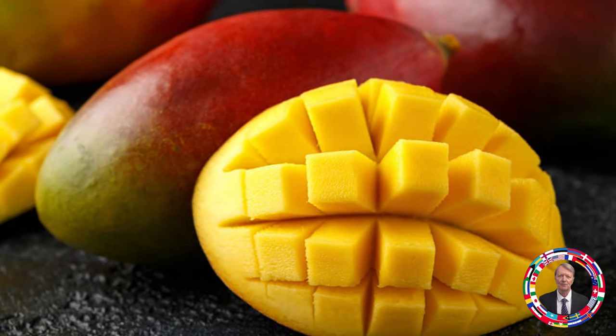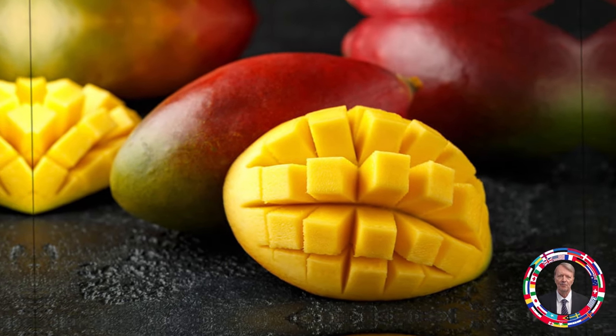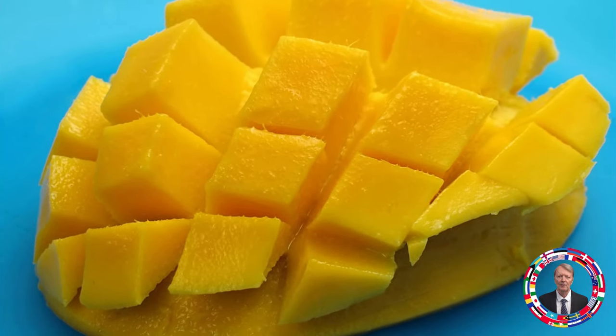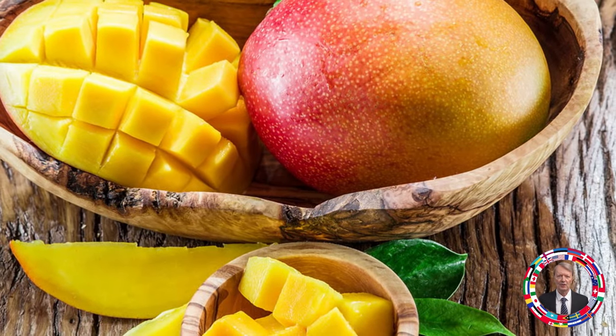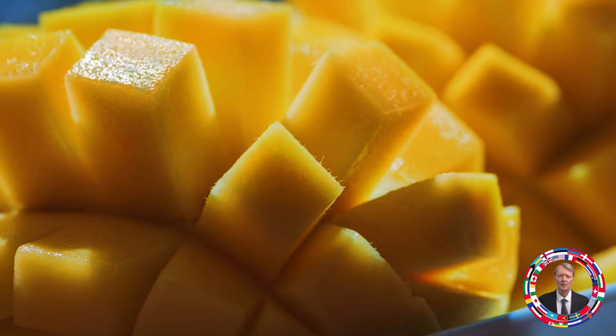Fruit 4: Mango — For glowing skin and strengthening immunity. Mangoes contain vitamin A and beta carotene, which help strengthen the immune system and make the skin glow. Consumption of mango helps to improve complexion and strengthen immunity. Recommended amount: half a mango a few times a week.